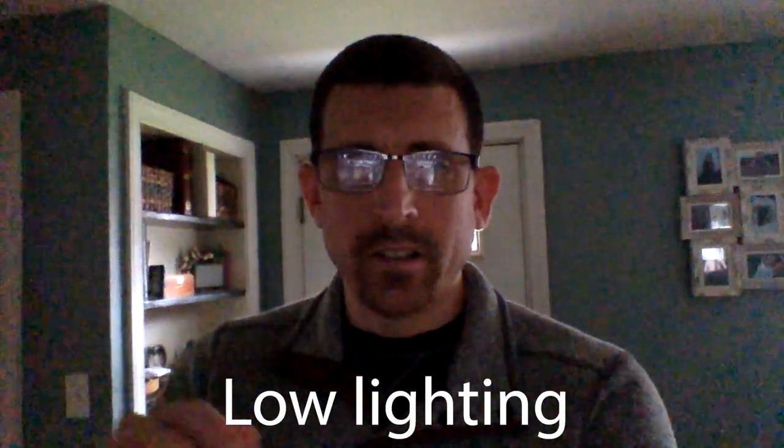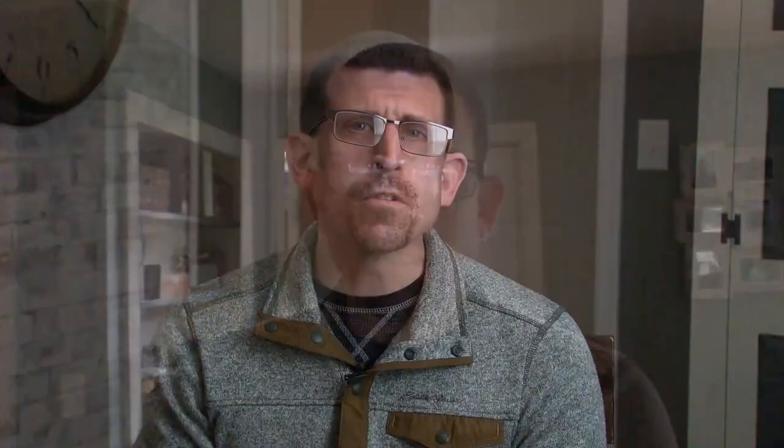Lighting is one of the most important aspects of getting good video, and you probably have everything you need around you to get good enough light. Laptops and cell phones require high quality light to avoid getting grainy or low quality images. Some newer phones have low lighting capabilities, but it's always best to do your own recordings in a well-lit area.